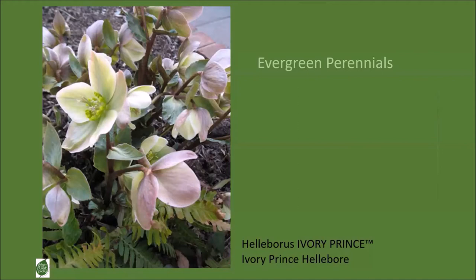I like 'Ivory Prince' because it is white with just a little hint of pink on the backsides of the petals. White I think is excellent for winter because it shows up on a gloomy, dreary day.